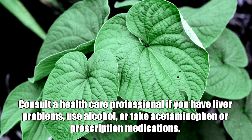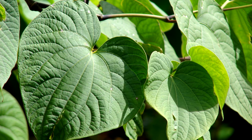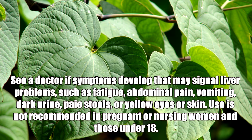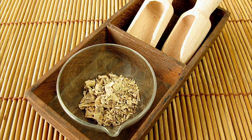Precautions: Consult a healthcare professional if you have liver problems, use alcohol, or take acetaminophen or prescription medications. See a doctor if symptoms develop that may signal liver problems, such as fatigue, abdominal pain, vomiting, dark urine, pale stools, or yellow eyes or skin. Use is not recommended in pregnant or nursing women and those under 18.